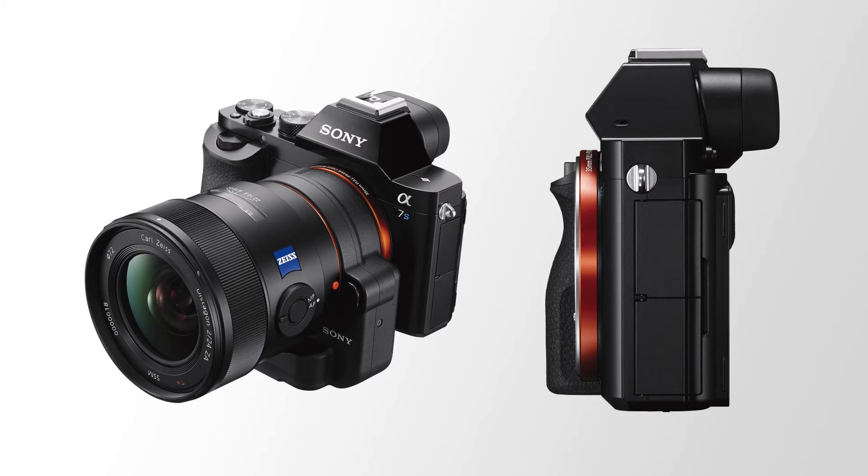The Alpha 7S is compatible with the Alpha mount system. There's currently a range of five FE lenses from Sony that mount directly, plus APS-C E-mount lenses with automatic crop — you can even record 4K with an APS-C lens. The LA-EA3 or LA-EA4 adapter expands options to A-mount lenses, and due to the short flange-back distance, third-party adapters allow other brands of lenses on the Alpha 7S as well.